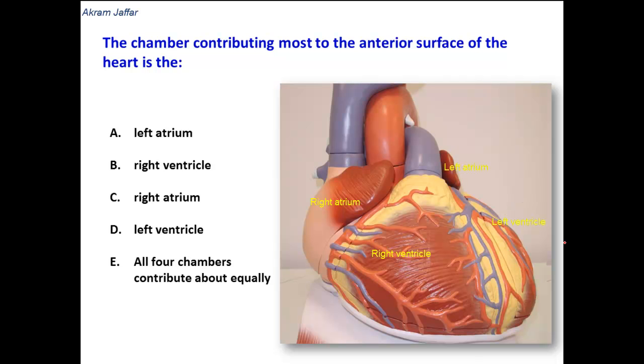All of them contribute to the formation of the anterior surface of the heart, but it is not equally. So option E is invalid because it states they contribute about equally, and the question is asking about which chamber contributes most to the anterior surface of the heart.